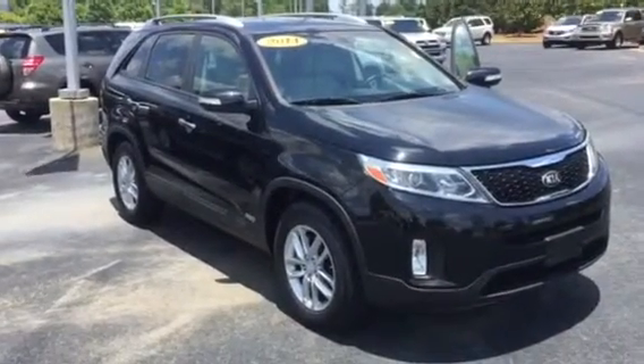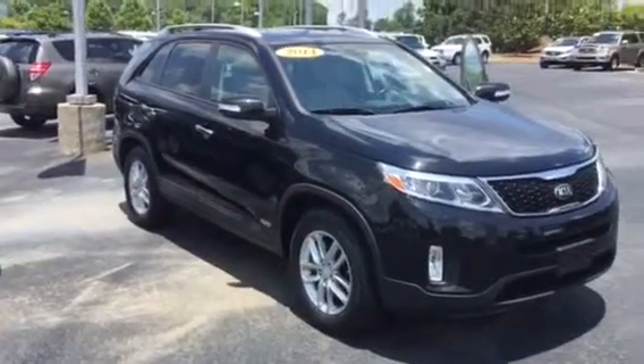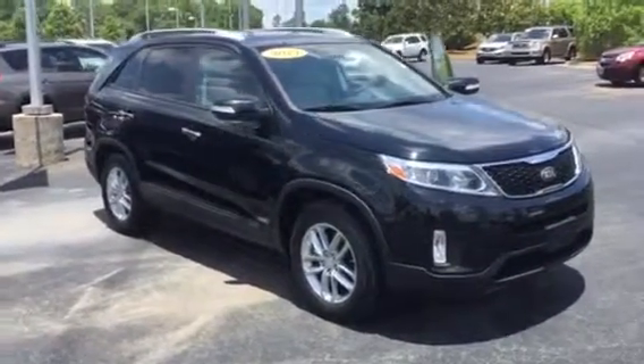Hey Ashley, good afternoon. This is Bobby Sabia here at LaGrange Toyota. I want to take a minute here and just walk you around this 2014 Kia Sorento.